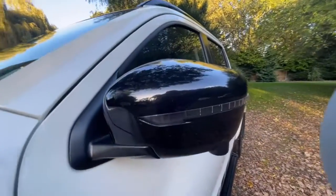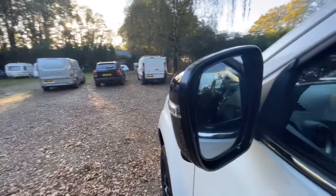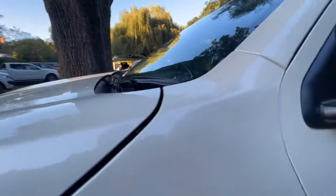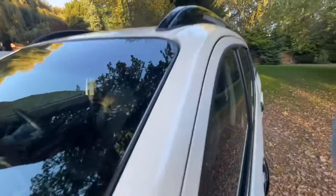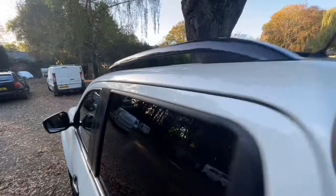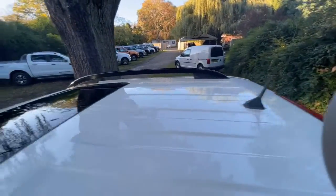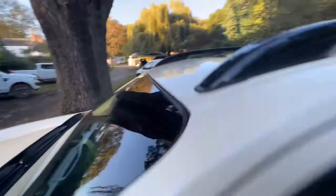Passenger side front mirror — nice and clean condition, no damage, same for the mirror itself. Over the pillars and as you can see, very clean and nice condition. As it's the Enguard it's got the sunroof, and the roof is in fantastic condition as well. We'll look on the other side when we get there.